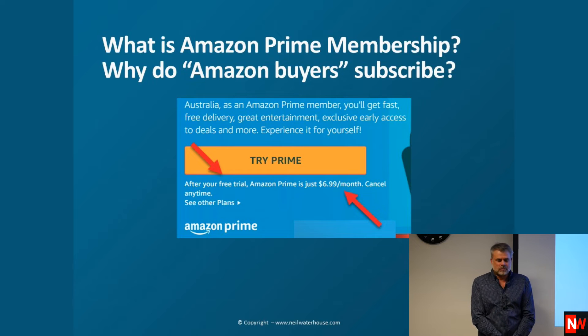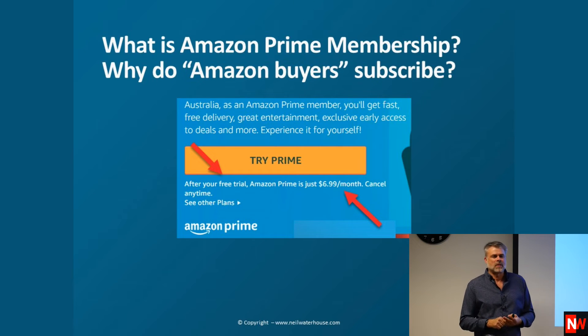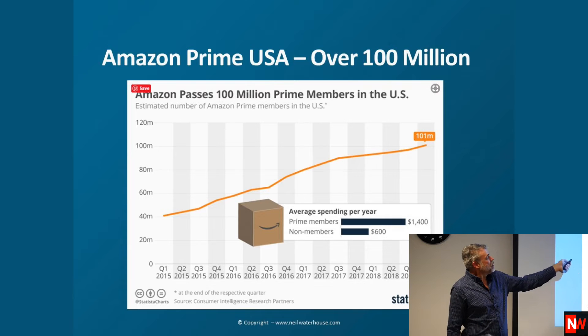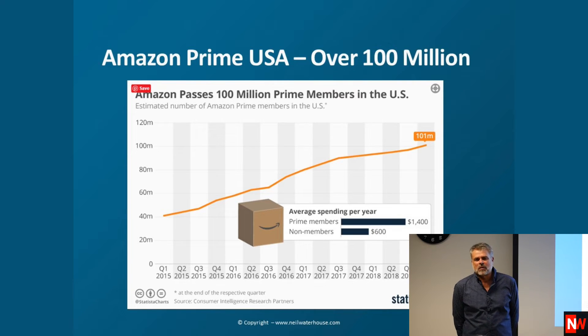Now, changing hats to Amazon Prime. Everyone here wants to be a seller, but let's become an Amazon user for a moment. Amazon has a service called Prime, which costs $6.99 per month — basically less than $100 a year. Amazon Prime has over 100 million members in the US and keeps growing. It makes sense that Australia will follow America's lead on this.